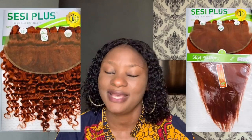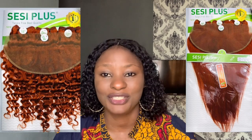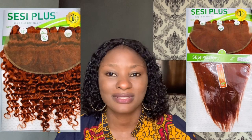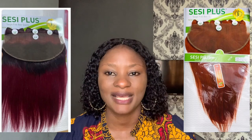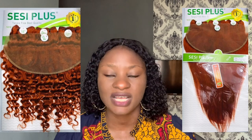The first on my list is Sexy Plus. Yes, Sexy Plus is one of the latest and trending packet man hair with frontal that was just introduced in late 2022, and trust me, this is everywhere in the markets. It is very good and it also comes in different colors.